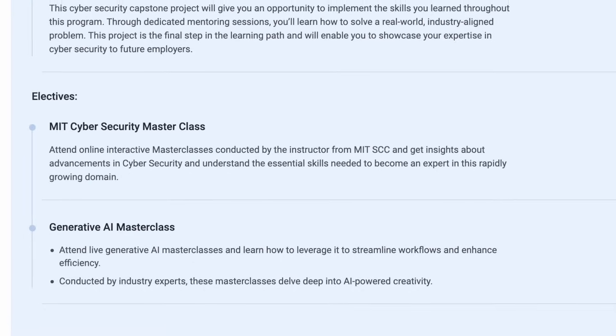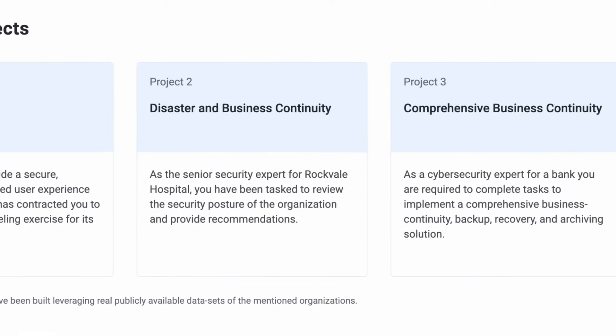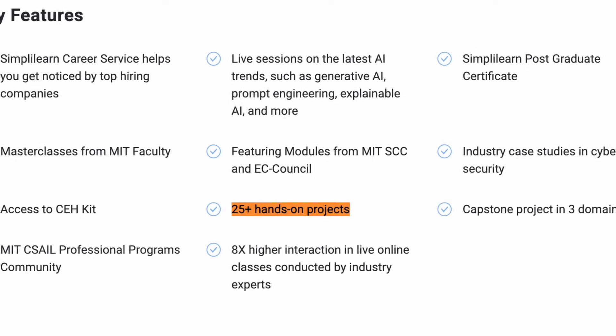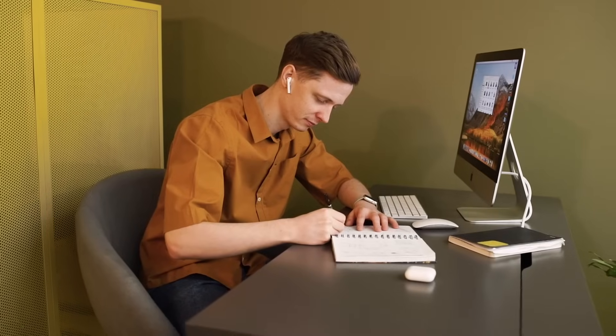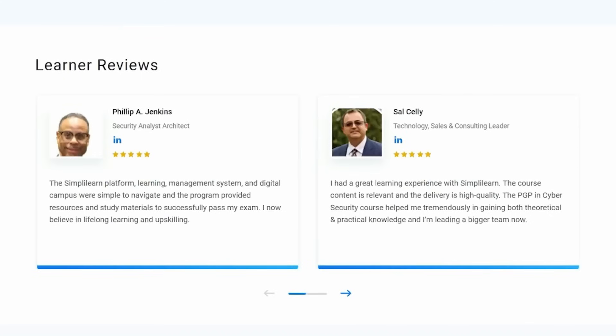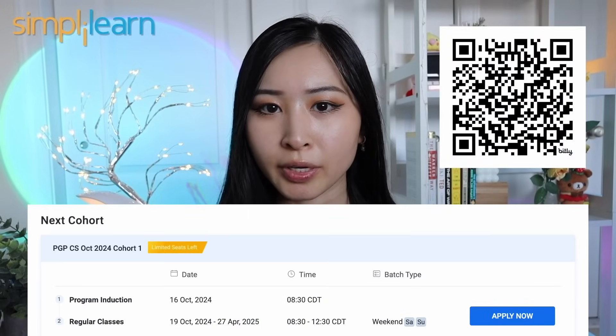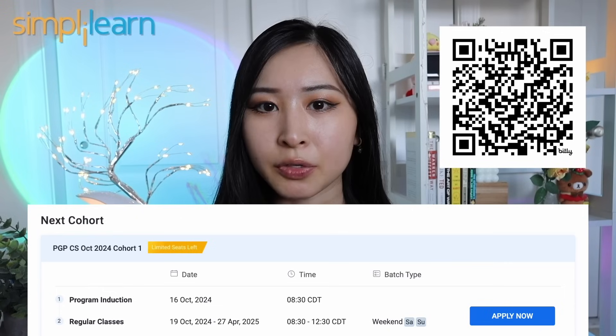This is a six-month fully online bootcamp rated 4.5 stars on SwitchUp. As part of this program, you'll attend live masterclasses delivered by MIT faculty and complete four industry case studies covered by MIT professors, along with 25-plus hands-on cybersecurity projects to boost your technical experience and add to your resume or project portfolio. The live lessons also cover the latest AI trends and how this impacts cybersecurity roles. Selected candidates can begin within one to two weeks — check it out in the link in my description, and use my code SANDRA10 for 10% off.